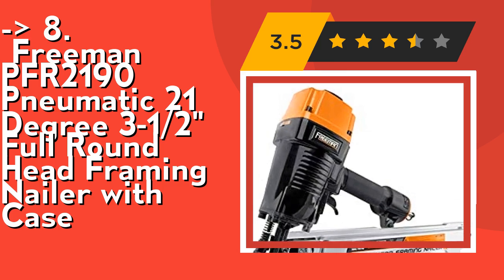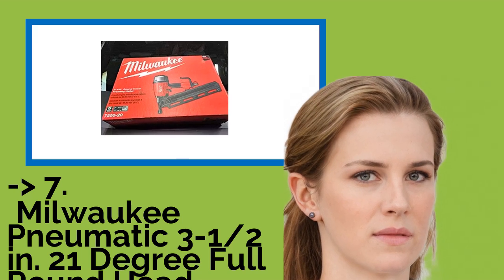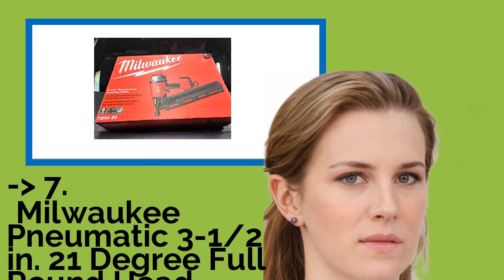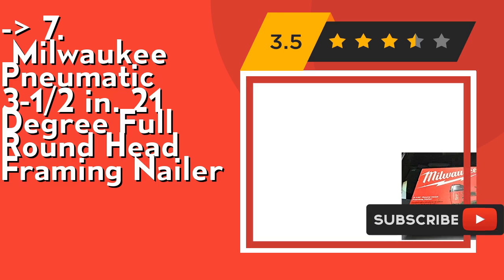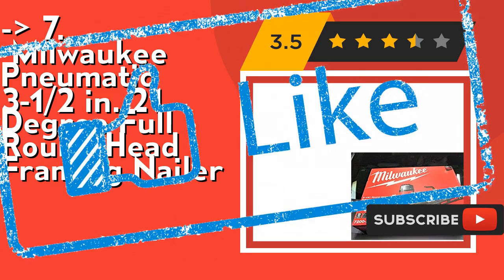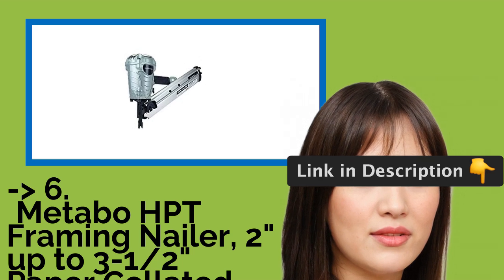Seventh is the Milwaukee pneumatic 3.5-inch 21-degree full round head framing nailer. It features all-magnesium housing and a self-cleaning air filter. Check out the link in the description to buy from Amazon. Sixth is the Metabo HIT framing nailer, accommodating up to 3.5-inch paper collated framing nails at 0.113 inches.